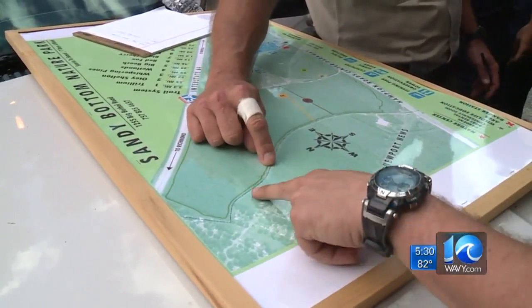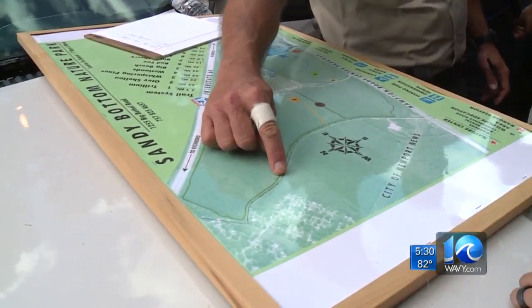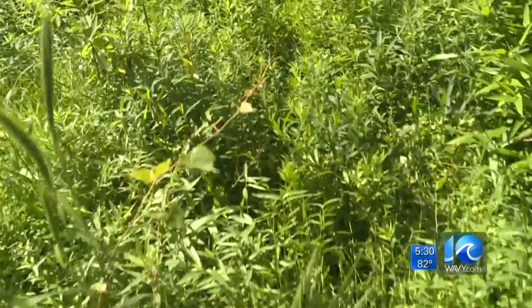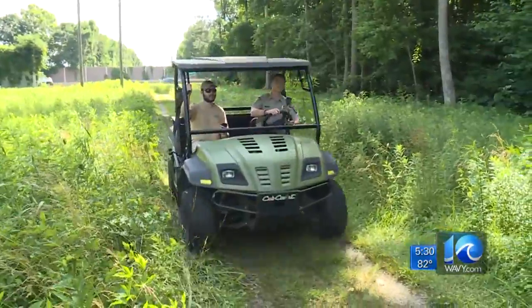We're thinking she's on Newmarket Creek because she's telling us that she's seeing orange-ish shards. During this drill, Hampton Fire and Rescue and Hampton Parks and Recreation work together, pulling up maps to see what roads are available and find the quickest ways to get in and out of the remote trails.